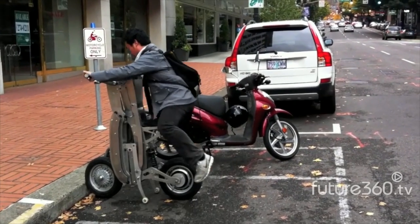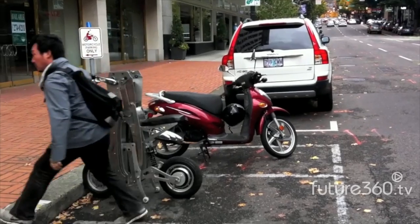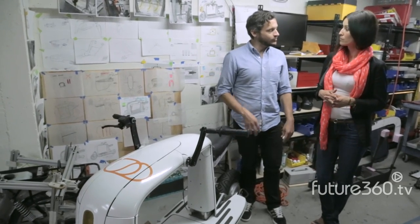Innovation can be found in all aspects of the Cargo Scooter. How do you charge the battery? The batteries are actually going to be removable, so you'll be able to pull them out and just take them into your apartment or house with you.